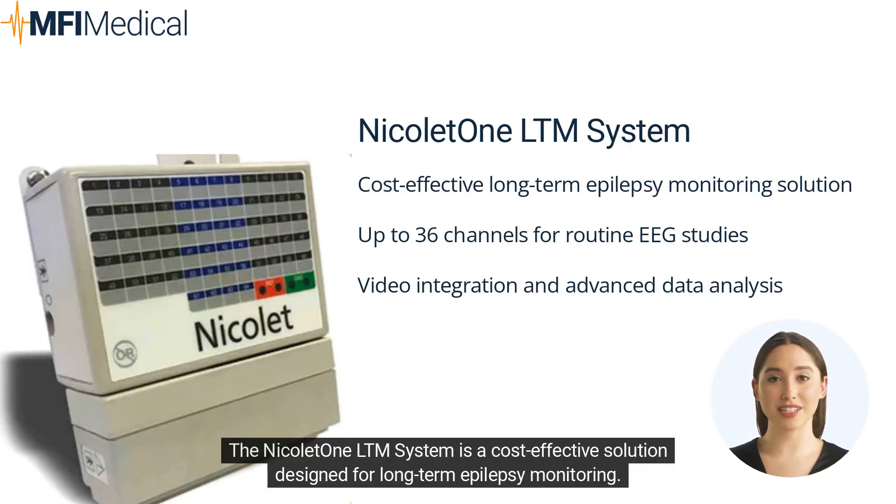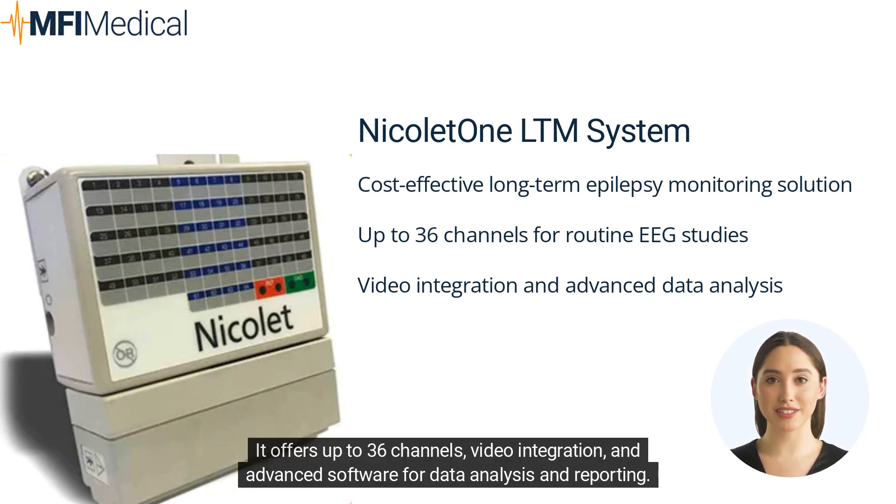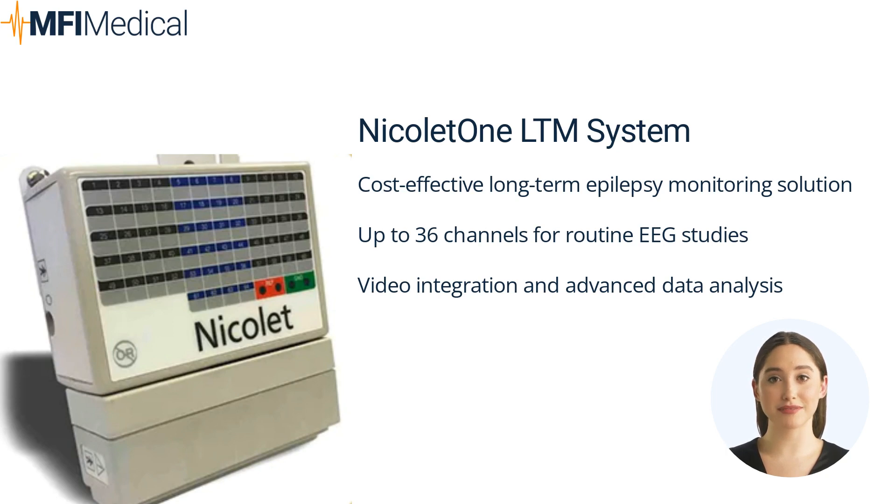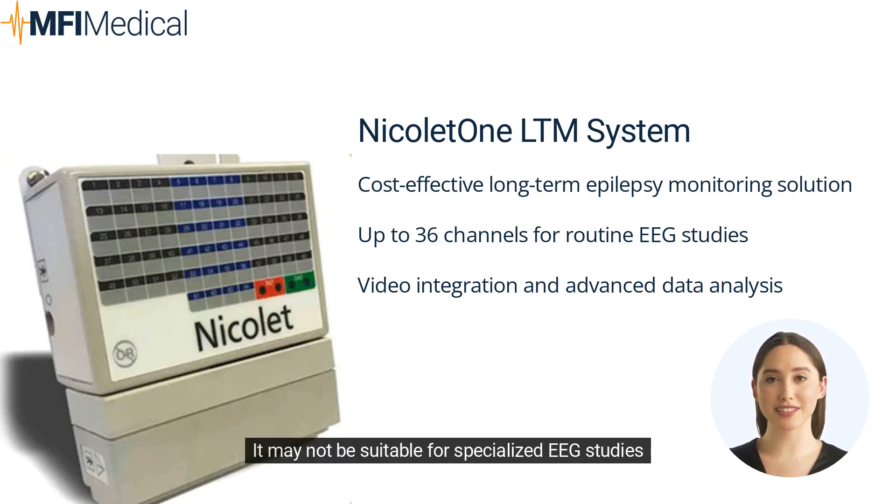The Nicolet 1LTM system is a cost-effective solution designed for long-term epilepsy monitoring. It offers up to 36 channels, video integration, and advanced software for data analysis and reporting. Pros: cost-effective long-term epilepsy monitoring, up to 36 channels, video integration and advanced data analysis. Cons: it may not be suitable for specialized EEG studies.